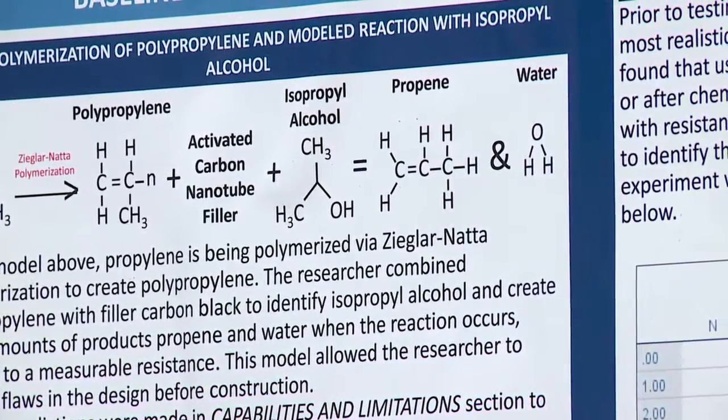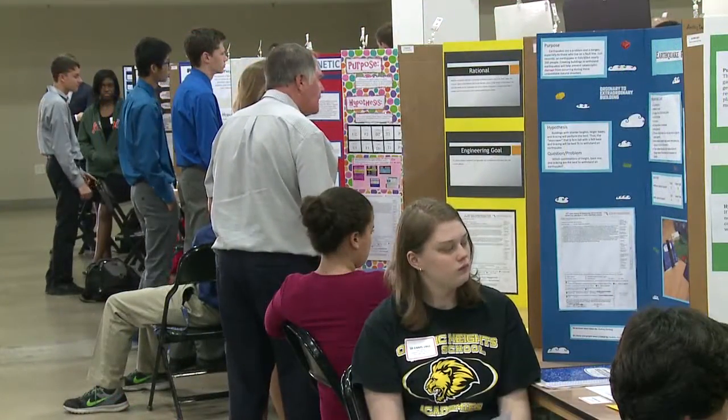He says the science fair is all about the high expectations outlined in the strategic plan. "The way these kids are conducting, designing, and carrying out these experiments and reporting out their results, and really thinking about what they're doing — that's really the highest level of rigor that we're looking for when students are executing work on the standards."